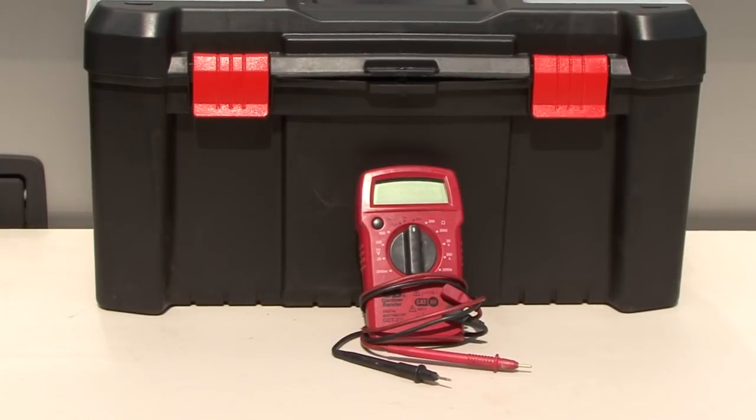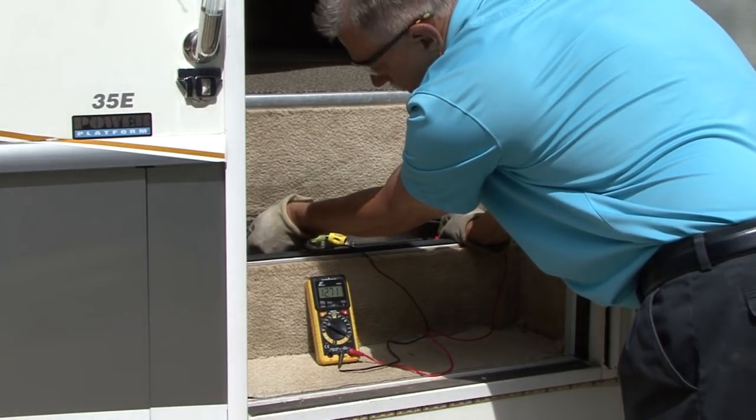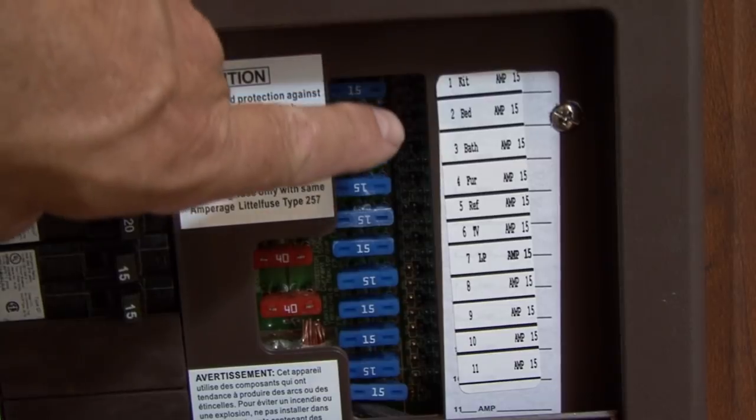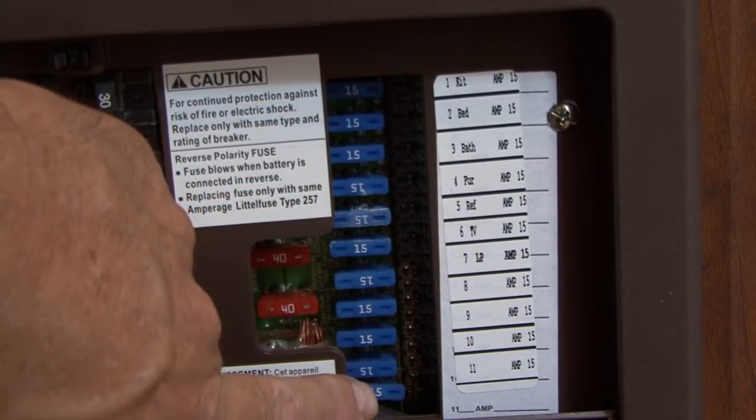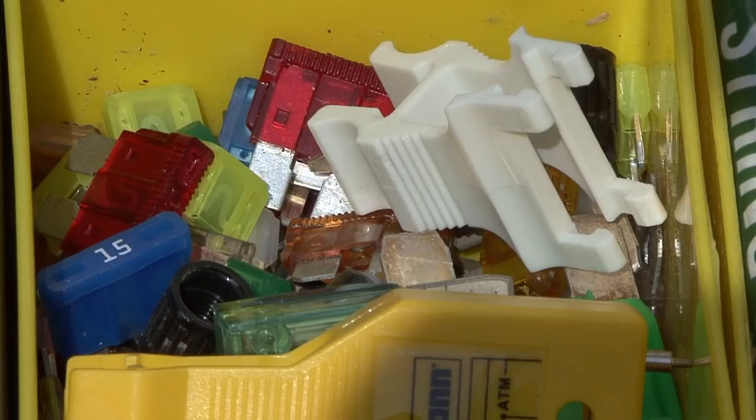Next is a digital voltmeter — this is absolutely essential. You can use it for a quick check of the battery's state of charge, you can test 12-volt DC circuits and 12-volt fuses, and you can check 120-volt AC circuits and outlets. I keep some spare fuses on hand just in case.